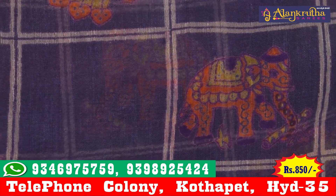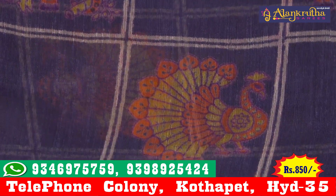We can work this into an elephant design.